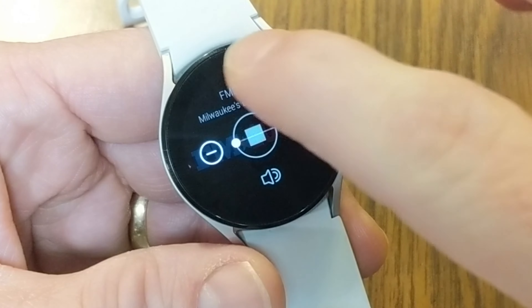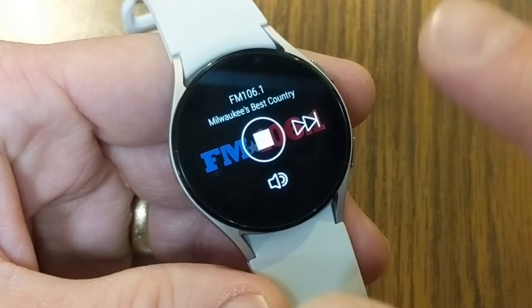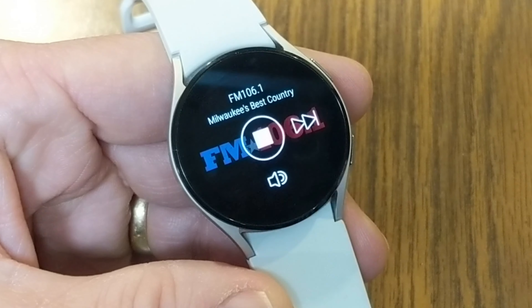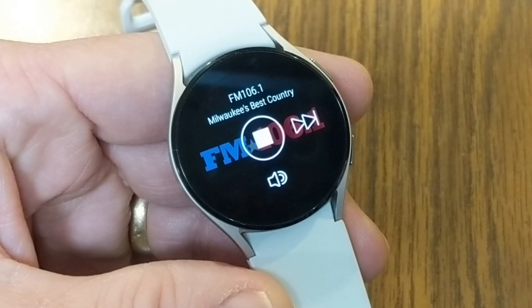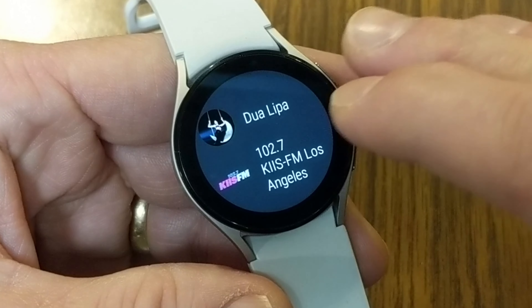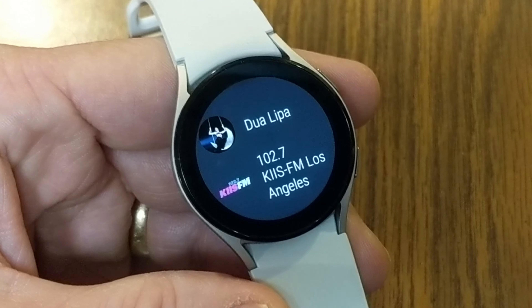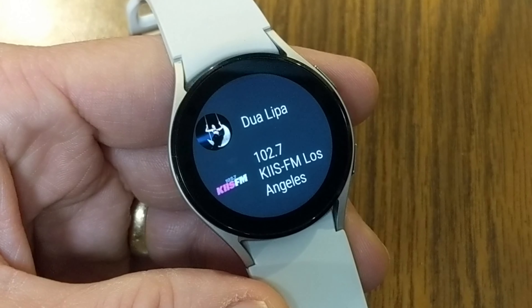The next app I want to show you is iHeartRadio — music and podcasts. iHeartRadio allows you to stream and listen to top radio stations covering news, sports, music, talk, and comedy. It's best if you download the app for your phone, go into the app, and select your favorite radio stations. Then install this app on the Galaxy Watch 4, and any stations you make your favorites will show up in your favorites list. For example, we're listening here to American Top 40 with Ryan Seacrest.